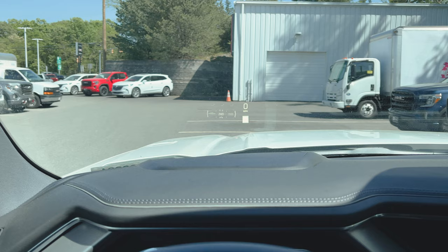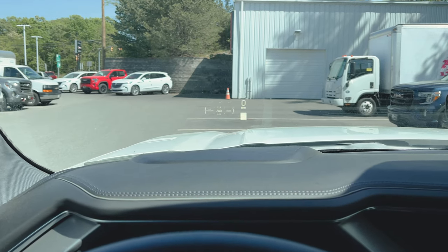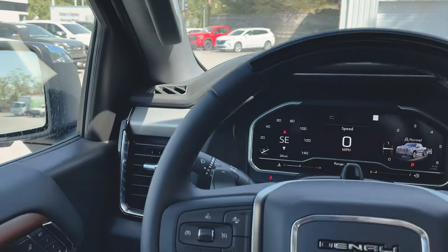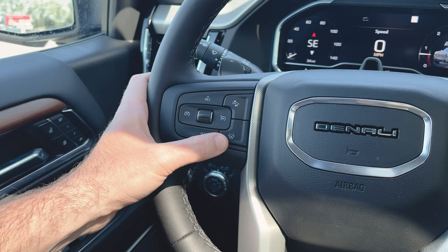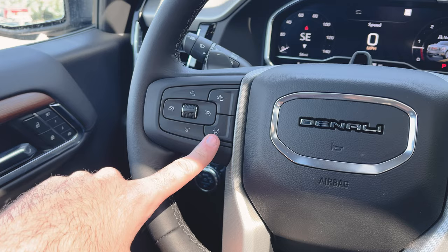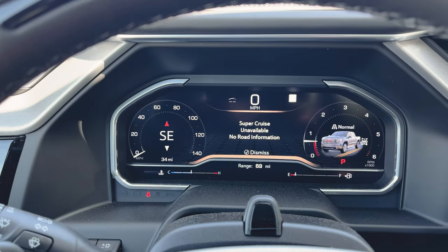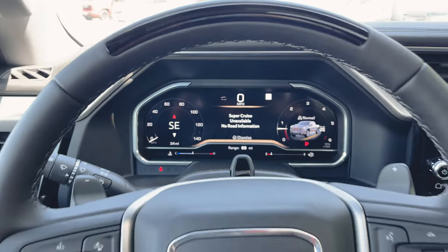I am personally a huge fan of the heads-up display in the daytime — not a big fan of it at night, it just bothers my eyes. But in the daytime it's awesome. It was one of my favorite things in my old Camaro. On the steering wheel we've got our cruise control, Super Cruise, and forward collision alert. Someone's going to ask if I tried Super Cruise yet — I tried it on a couple of streets around here but didn't hit the highway yet. It said Super Cruise unavailable, no road information.